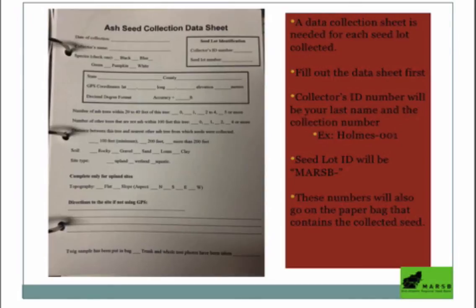The seed lot ID is Marsbee — just a way of showing you're linked to our project. This information also has to go on the paper bag containing the seed, to make sure the data sheet is always linked to that seed. If you're part of a group — say, master gardeners getting together to do something for your town — you can come up with a unique collector's ID number, and it'll be stored in the bank under your group name. If you ever want to use some of your seed for restoration, you can query based upon that name.